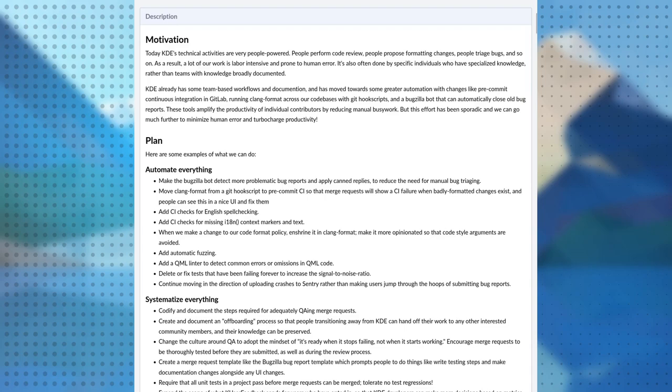The third new goal is 'automate internal processes,' originally called 'Professionalize KDE,' which was a better title. It's about making sure we can automate and systematize everything we can — having a wiki in place to tell you how to do things with a standard procedure, instead of reinventing the wheel every time, but also doing some things automatically. For example, you could automatically close very old bugs that have required information for years.